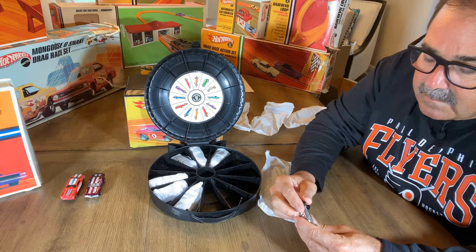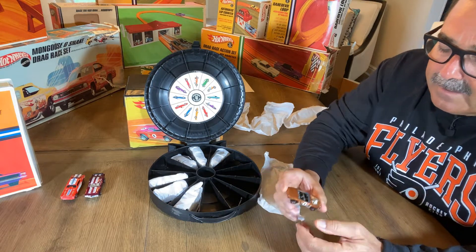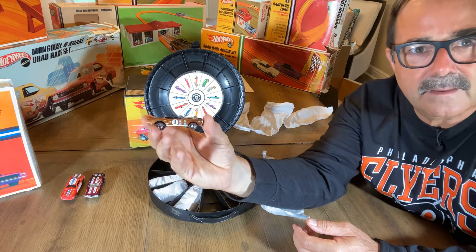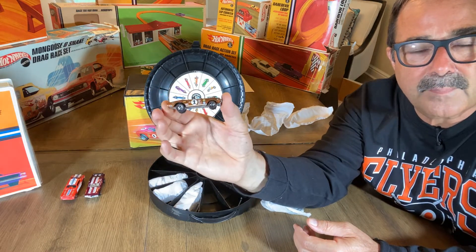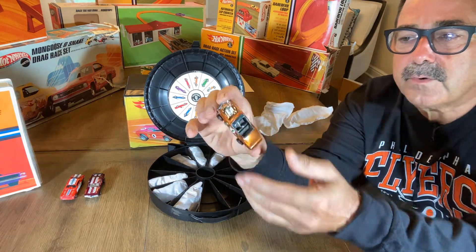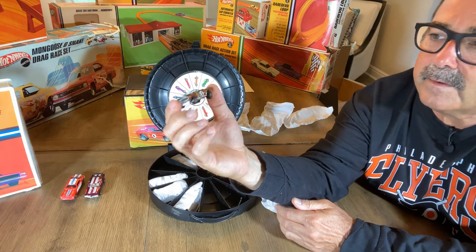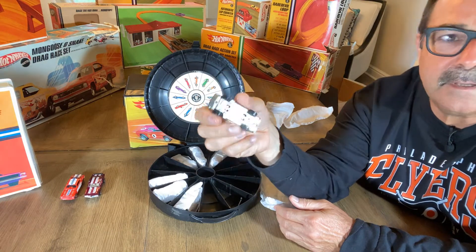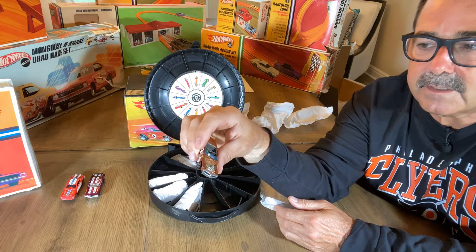Here's a Hong Kong car - light spray, again doesn't look like it was run down the track. You just have that light orange Hong Kong paint you see in the light white firebird. Stickers were applied but very well taken care of - the car doesn't even look like it was run down the track. And look at that base - holy smokes, just amazing condition car.